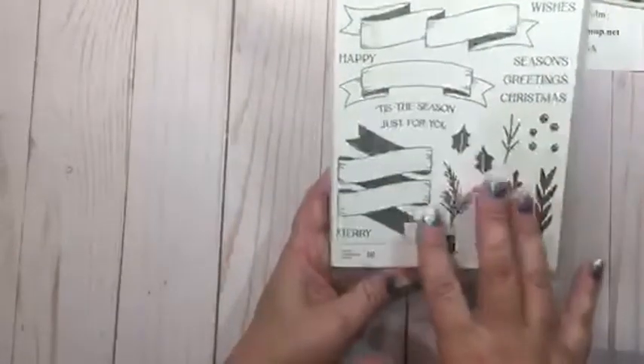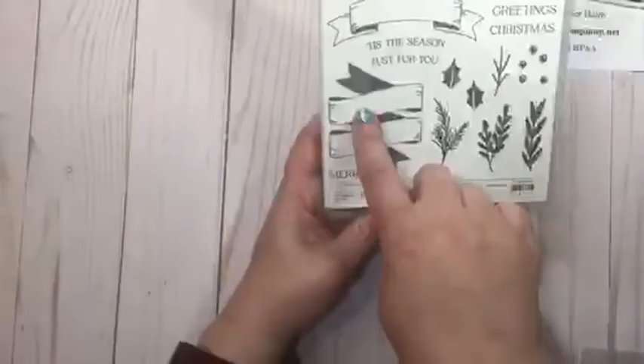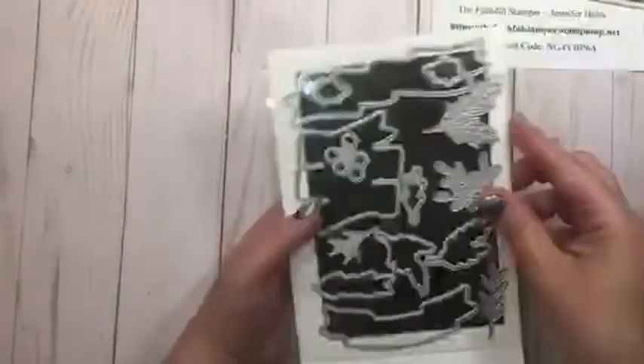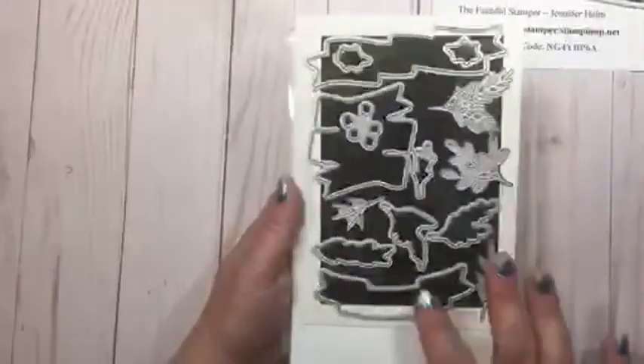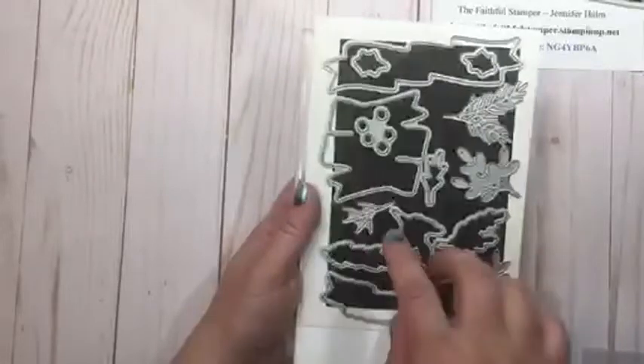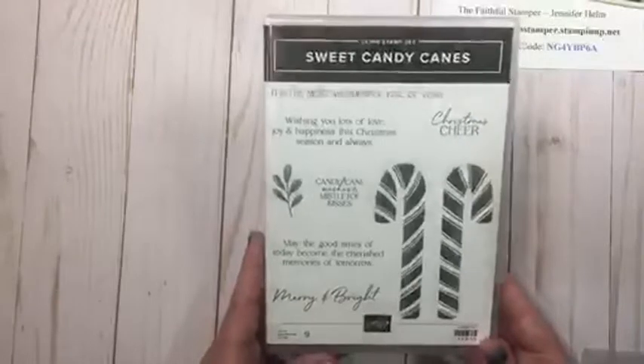I think the Christmas Banners set would be great to use not just for Christmas — you could put a happy birthday or happy retirement in there if you've got words that'll fit. The coordinating dies have lots of cutouts for the banner, accent pieces, foliage, little holly branches, and berries. That is one of the bundles. If you bundle the stamps and dies together you save ten percent, but you can also just get the stamp set or just get the dies.